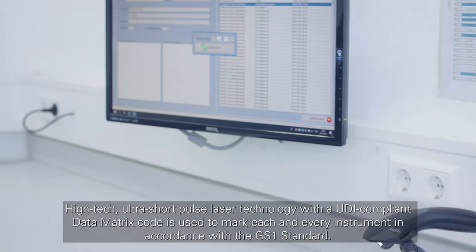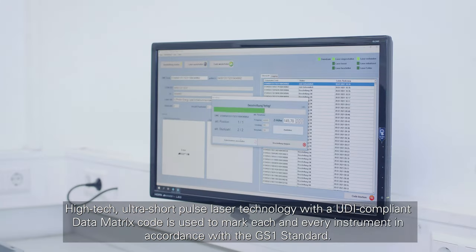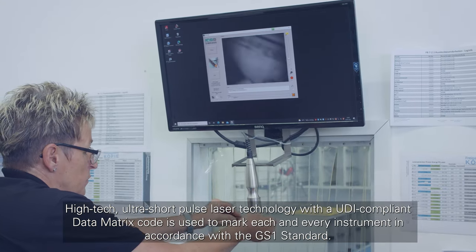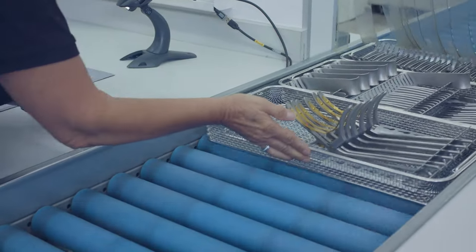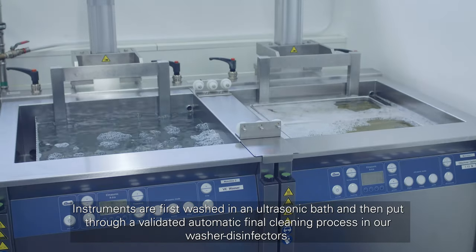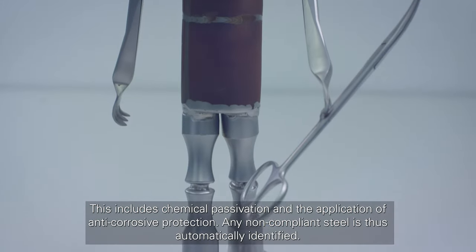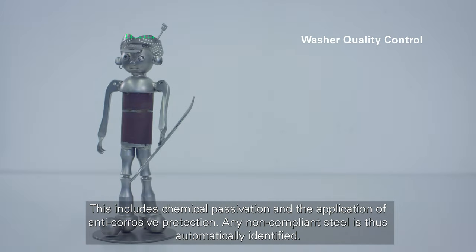High-tech ultra-short pulse laser technology with a UDI-compliant data matrix code is used to mark each and every instrument in accordance with the GS1 standard. Instruments are first washed in an ultrasonic bath and then put through a validated automatic final cleaning process in our washer disinfectors. This includes chemical passivation and the application of anti-corrosive protection. Any non-compliant steel is thus automatically identified.